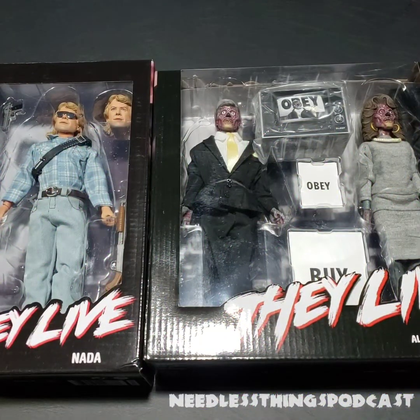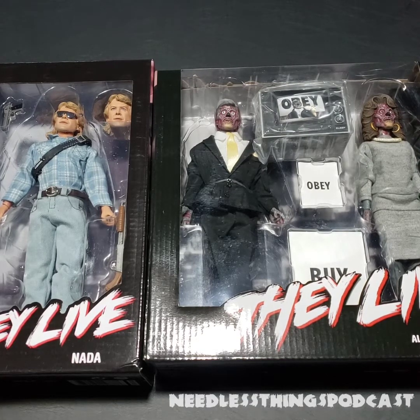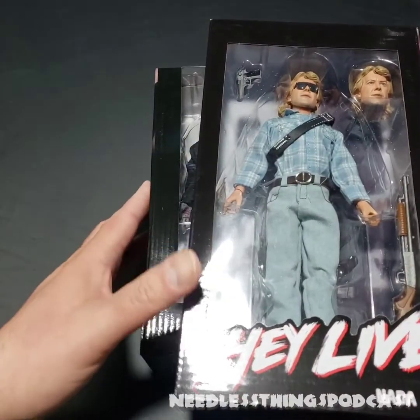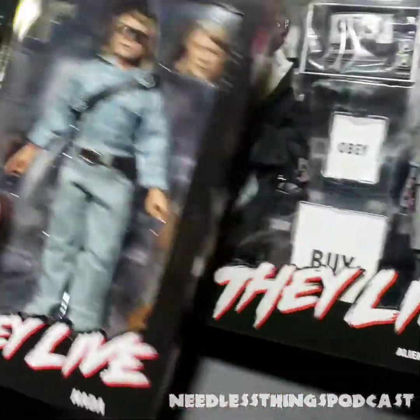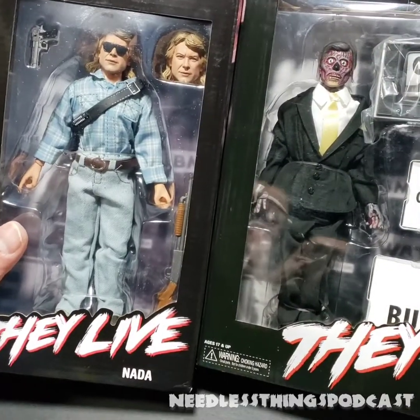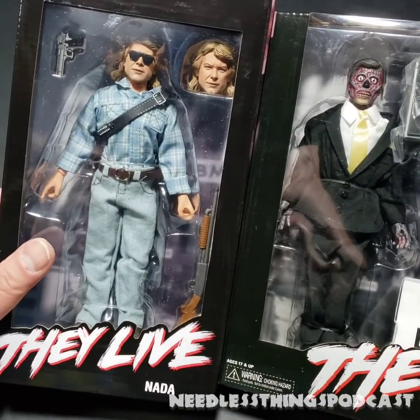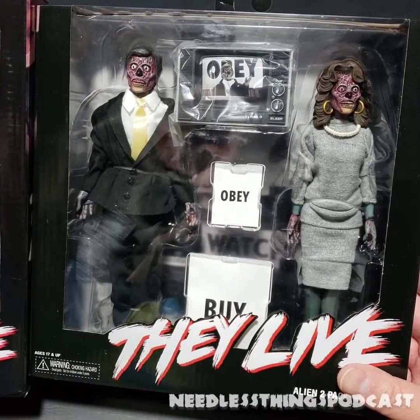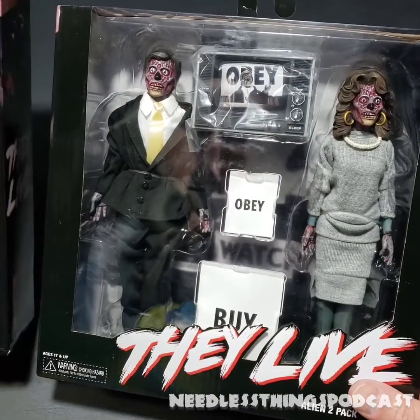I have come here to chew bubblegum and review toys and I'm all out of bubblegum. Hey Phantom Maniacs, welcome to the newest Needless Unboxing here on the Needless Things YouTube channel. Today we are taking a look at NECA's They Live range starring Rowdy Roddy Piper and some ugly, ugly aliens.